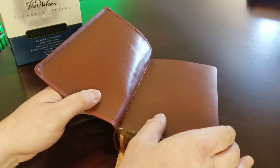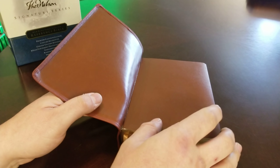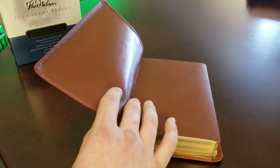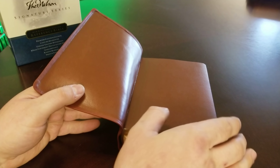I'm going to do another comparison video comparing this with a few other calfskin bindings. I'll also do a comparison video with its closest competition in the New King James, and we'll see that as well.